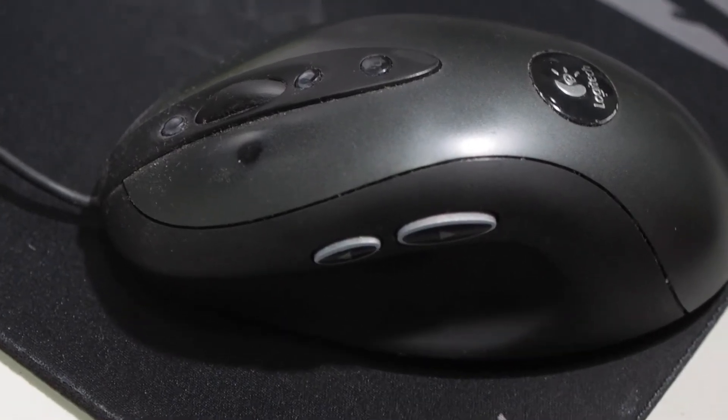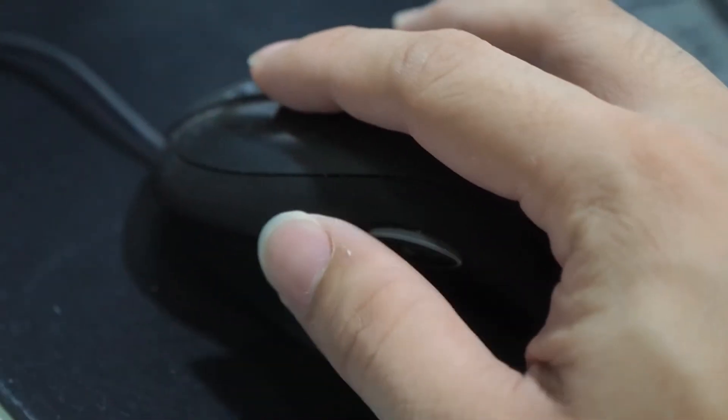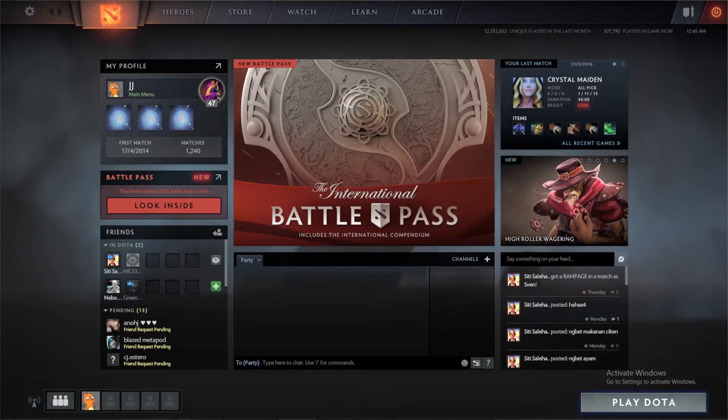The Logitech — I forgot what model — but this mouse comes with two programmable micro buttons. It's great for gaming, especially Dota. Yes, I do play Dota, and I'm on Steam as well.